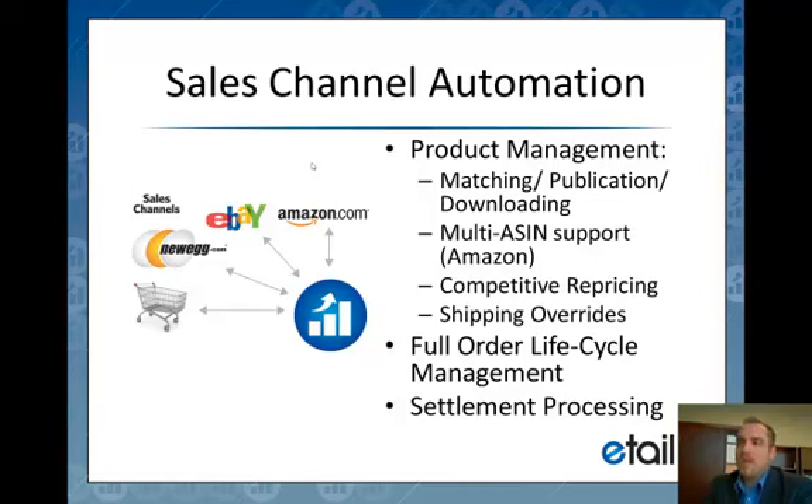What we've done is created a single approach to dealing with all of those problems. On the sales side, we deal with managing a single SKU across multiple listings — that could be on the same sales channel or across multiple sales channels.